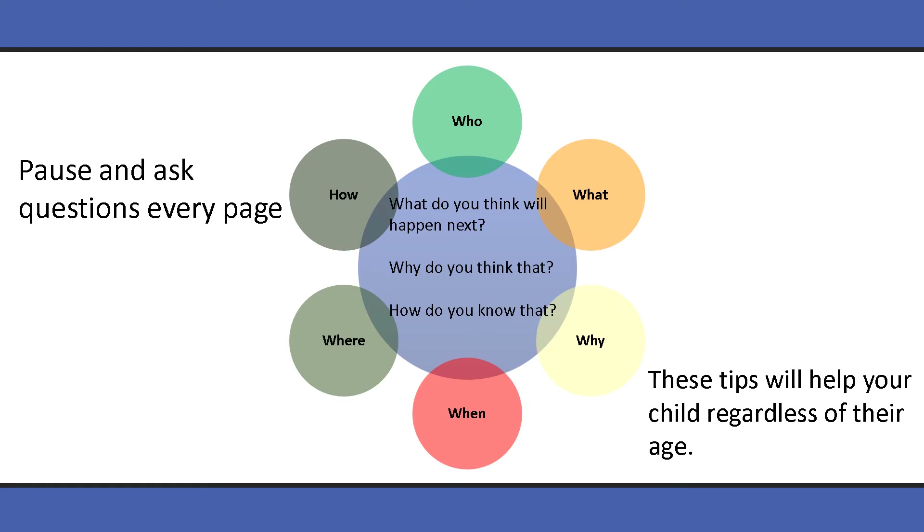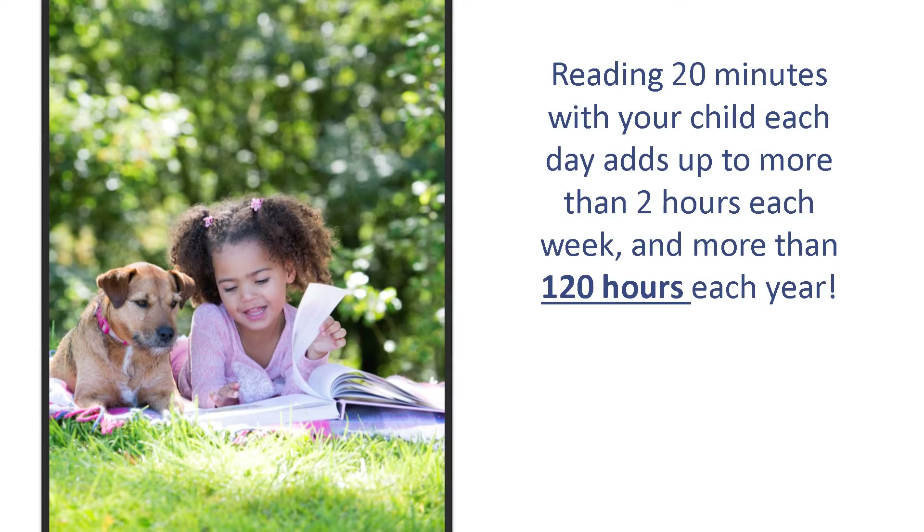Regardless of age, these tips will help your child become a strong reader. It can be hard to set aside 20 minutes of your day, but if you can commit to reading together, the time and benefits add up quickly. If you read 20 minutes a day, you'll help your child practice reading for more than 2 hours each week and more than 120 hours each year.